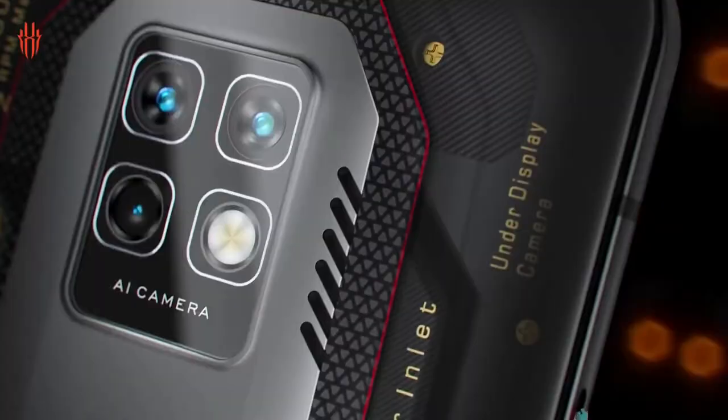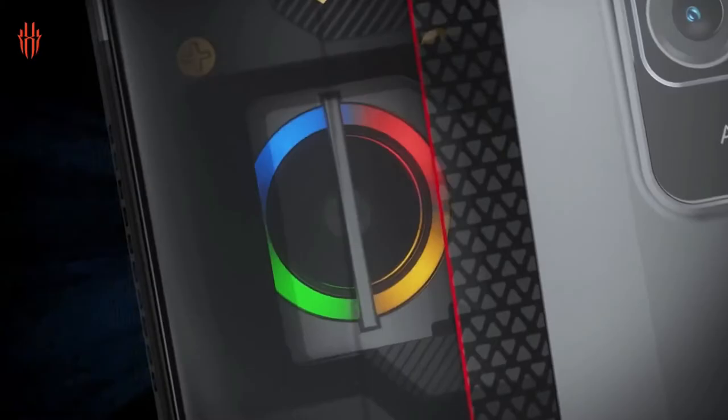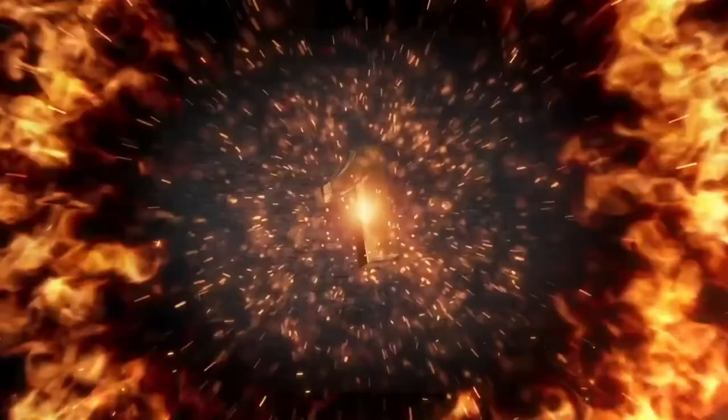In second place we have the ZTE Nubia Red Magic 7 Pro. The 7 Pro and the 7 are both smartphones built with gaming in mind. They feature an amazing cooling system with an inbuilt fan and vents that let air out of the phone, not to mention the trigger buttons on the side to help the player have an amazing smartphone gaming experience.